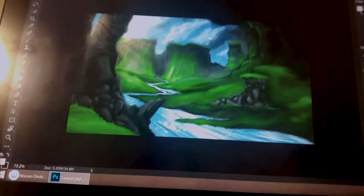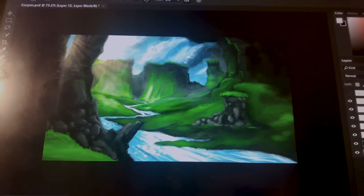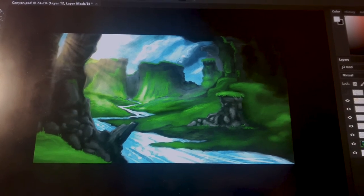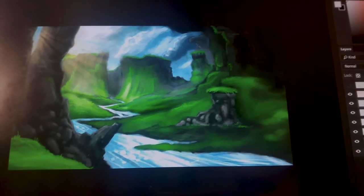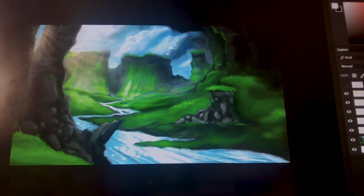Overall, not bad for my first real attempt at any kind of environment concept design. But on the other hand, I was completely following his design — none of this was my own concept. So the next step is figuring out how to come up with my own environment, as opposed to just copying. Probably not tomorrow though. Tomorrow I'll do something else.